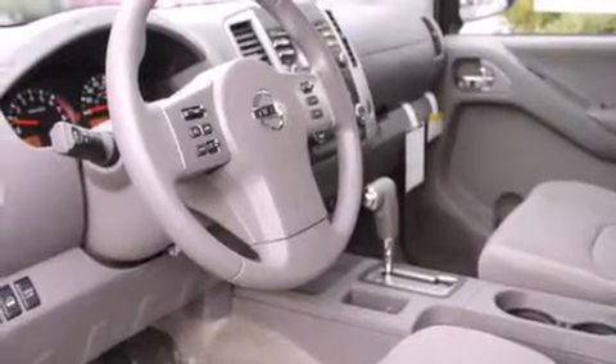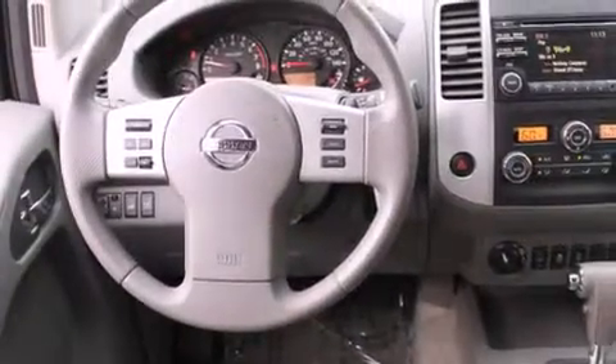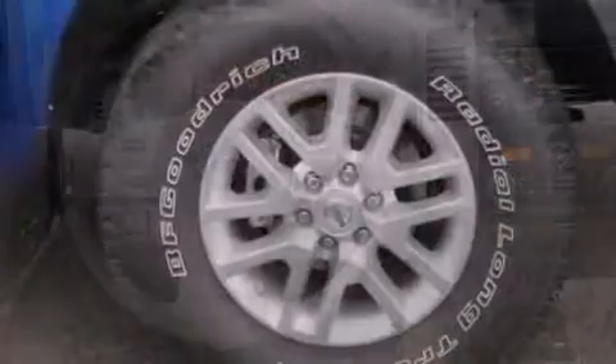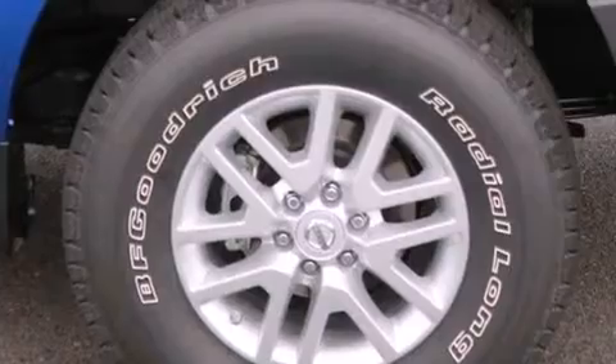Its top features include Bluetooth mobile device connectivity, commercial-free satellite radio, a double wishbone independent front suspension, a limited slip differential, aluminum wheels, and a tire pressure monitoring system.